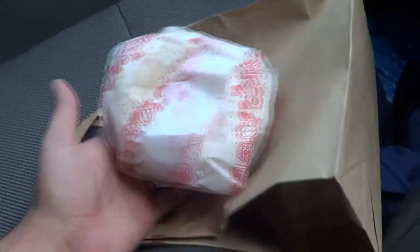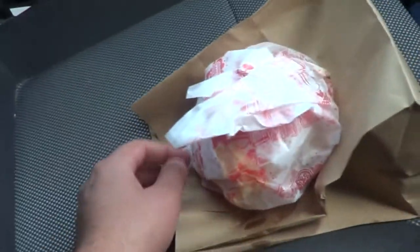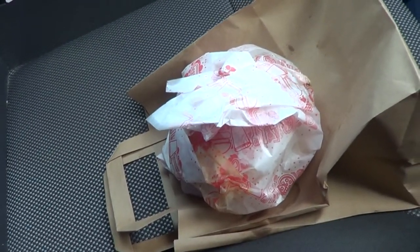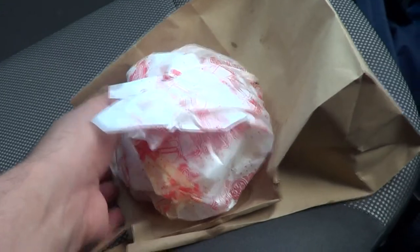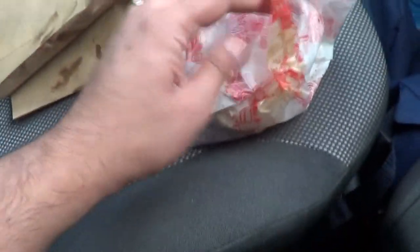First impressions: plain bag, there's no branding or anything, which I suppose is not surprising. The burger itself — wow, that's quite substantial in size as you'd expect. Again, in like a generic kind of wrap, and it smells pretty good to be fair, so I'm eager to get this open.